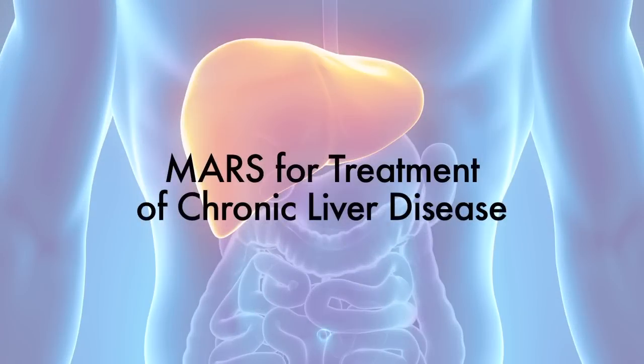This is a bit different from kidney hemodialysis where typically the patient is in renal failure and needs continued support for prolonged periods of time. I'm very hopeful. The data is growing, especially in the European literature, about the efficacy of treatment of chronic liver disease with MARS therapy.